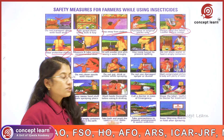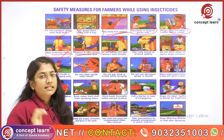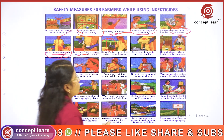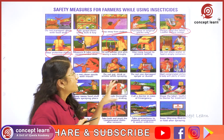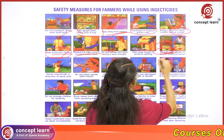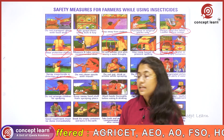Take only the recommended doses by reading the leaflet. In no case should the farmer mix insecticides with bare hands — always use a stick to mix chemicals in water. Here you can see a cone tunnel being used, which avoids spilling of chemicals onto the ground. These containers should not be used for storing food materials.